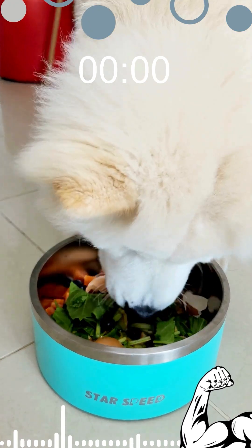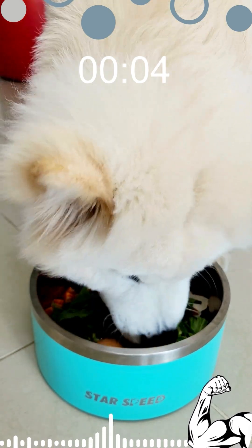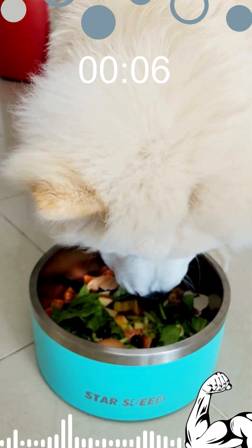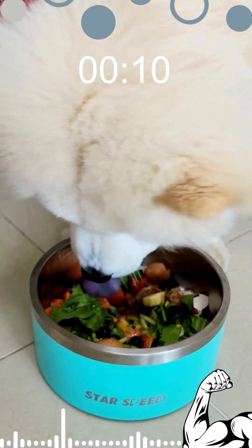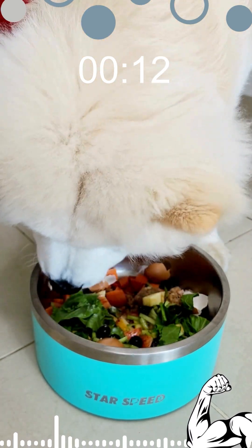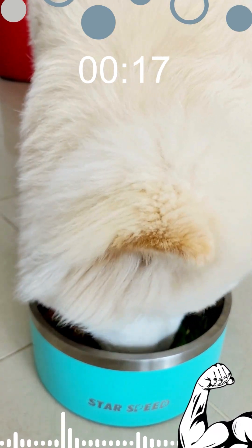Ready to dig in? Yeah, Tom absolutely likes this healthy raw food. He loves it and cannot wait any longer. How long do you think he can finish this yummy meal? What is your guess? Let's see if you are correct. Enjoy watching how the dog eats homemade raw food.